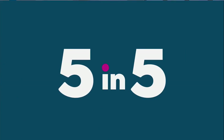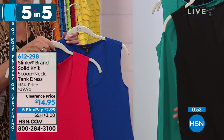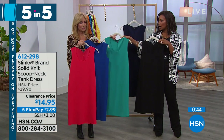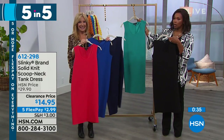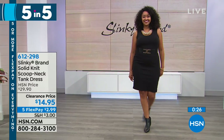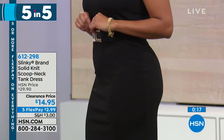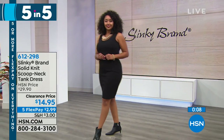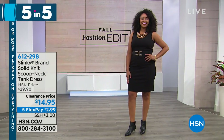Five and five, number two: the tank dress with a great scoop neck — knit, so it has body, it's not see-through. It comes in your choice of black, navy, jade, royal, and coral. If you want the royal blue, we have fewer than four dozen left. $14.95 on five flex of $2.99 — we never say that, but here it is. Kenya belted it and it's a perfect 'what am I wearing today?' throw-on-the-dress option. At 41 inches long with 6% spandex, it has a really great knit hand to it.